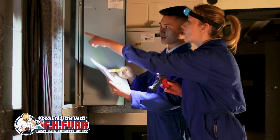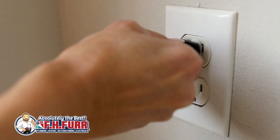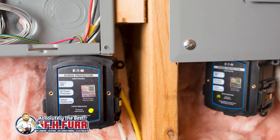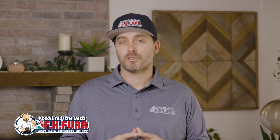We here at FHFUR would be happy to take a look at the electrical system in your home and give you a professional assessment of the whole home surge protector that will work best for you and your family. To arrange for an inspection or to learn more about whole home surge protection options, visit FHFUR.com.